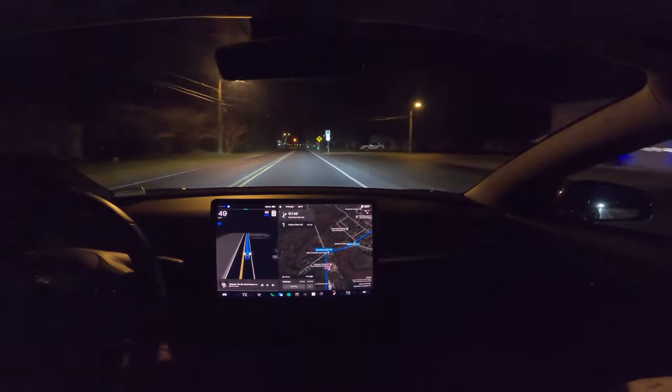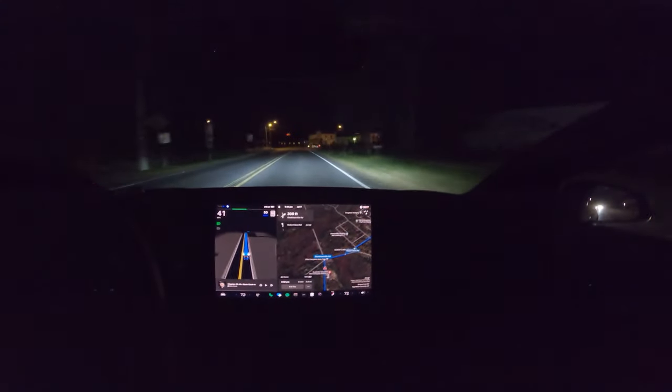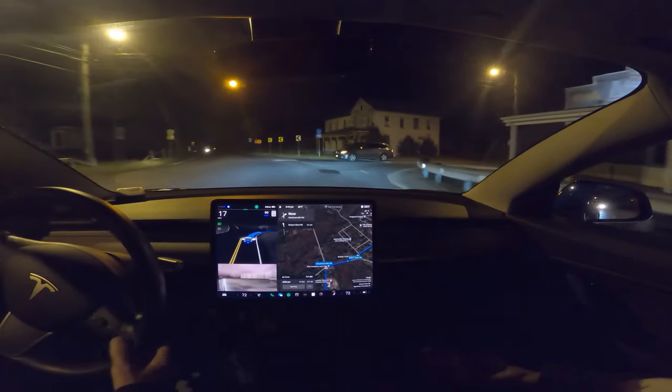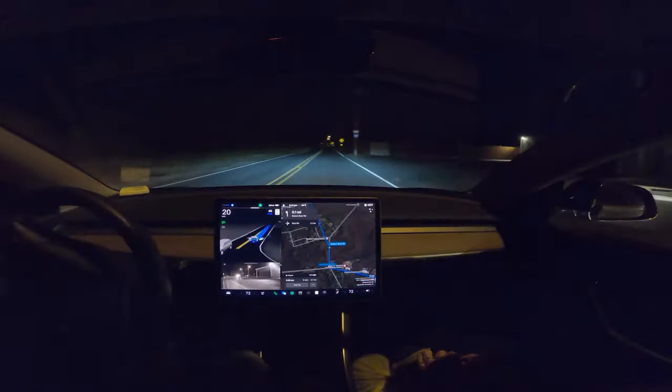Okay, we're coming up on Steelmanville, this is 11.4.7.3, and there is traffic behind us, but they're also turning here, and we'll see how smoothly this turns. Yeah, it's all right. That's perfect.